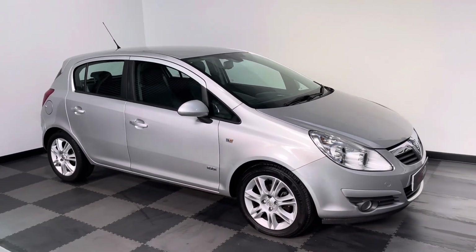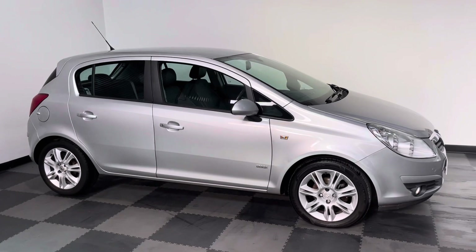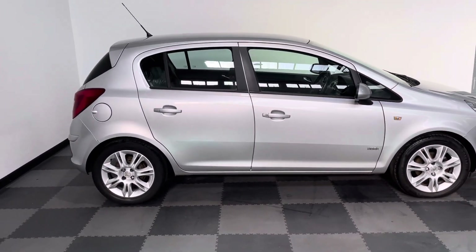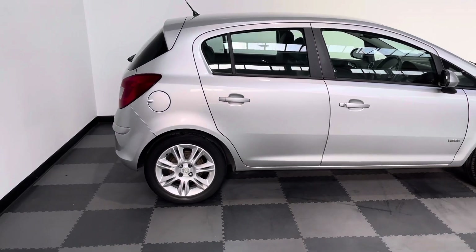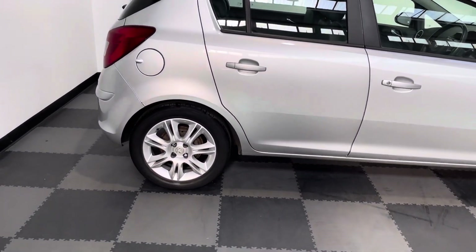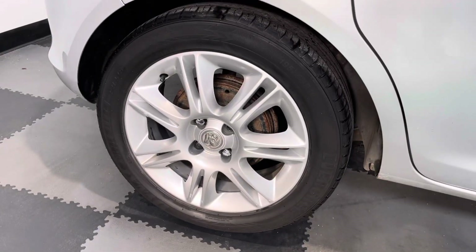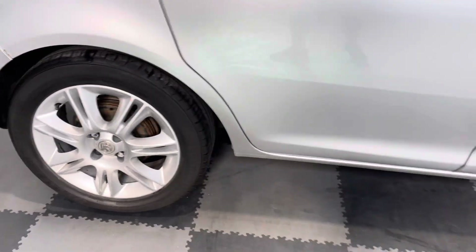Hi everyone, just wanted to take you around the lovely little Vauxhall Corsa we've got in stock at Elliott Jarvis Cars. This is a little 1.4 Design finished in silver, five-door version. With it being the Design trim, the Corsa gets these lovely little multi-spoke alloys.